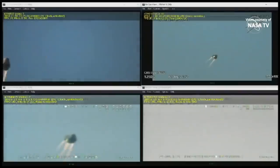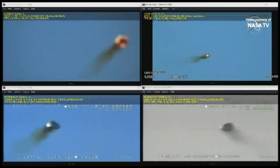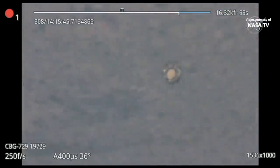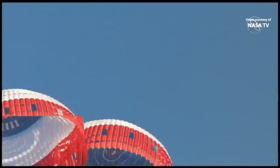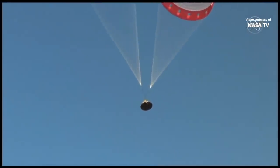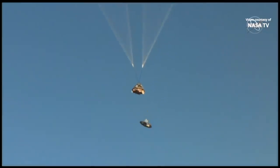Liftoff. Pro complete. LAE cutoff. Pitcher on — on track. OMAG cutoff. Pitcher on. Forward heat shield jettison. Drogue parachutes main. SM sep.